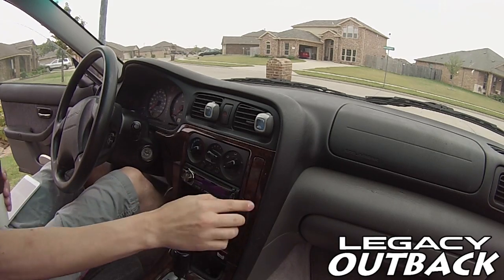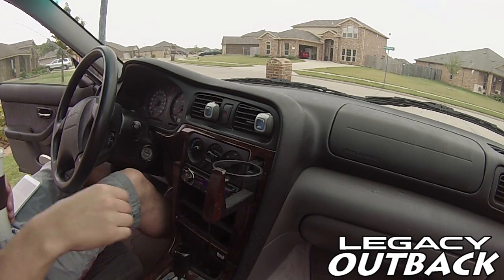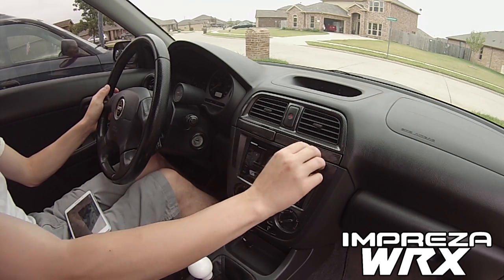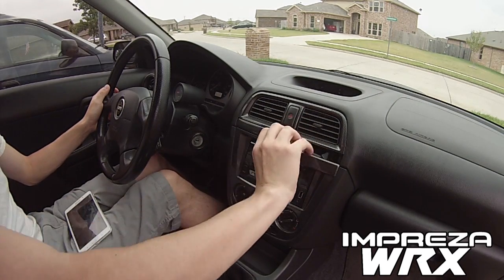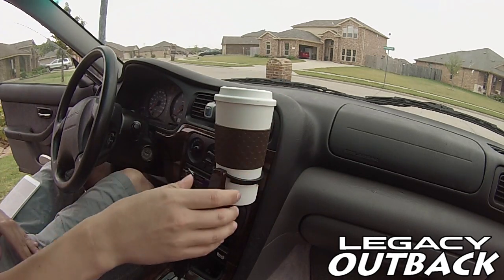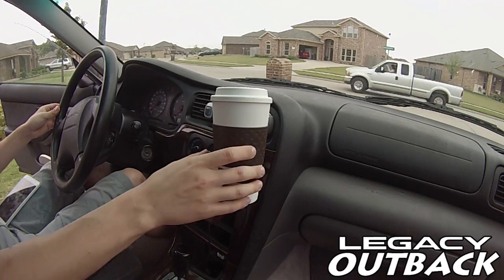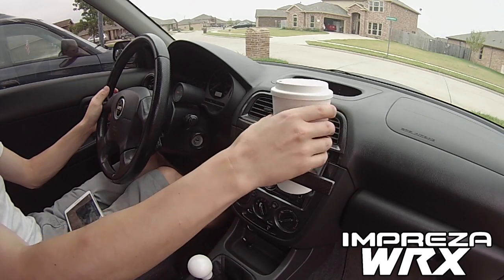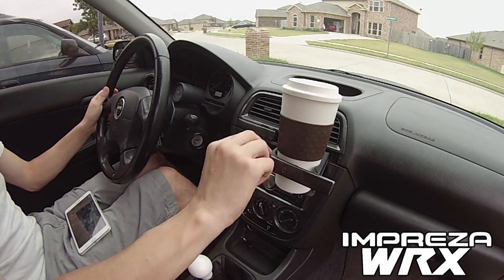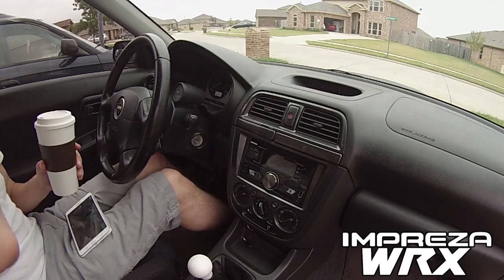Subaru aren't known for having great cup holders, and their early 2000s offerings are no exceptions. Both the Legacy and the Impreza feature some of the most ridiculous pop-out center console cup holders I've ever seen. Believe me when I say that neither of these is suitable for 4am tofu delivery runs down the mountain passes. In fact, the only thing worse than the cup holder in my Outback is the one in my WRX. Absolutely disgusting. Nothing goes in here. Ever.